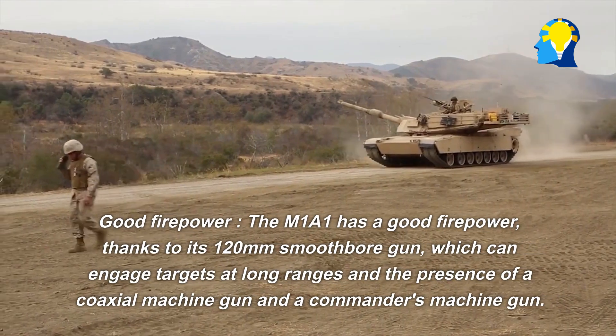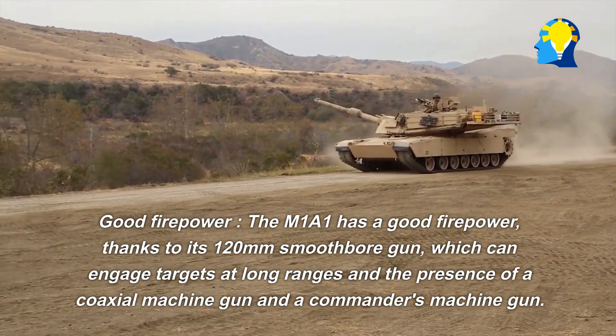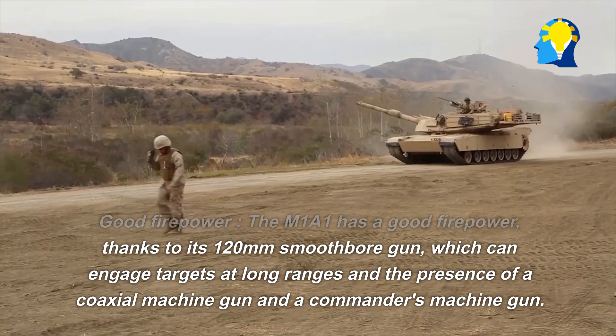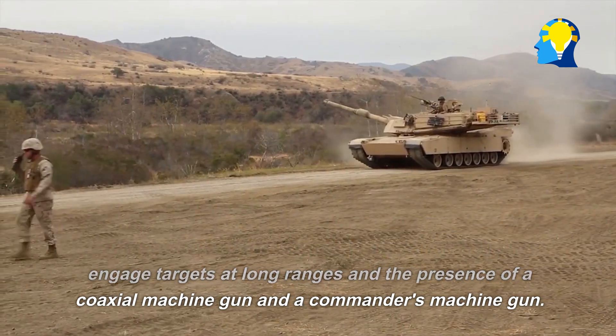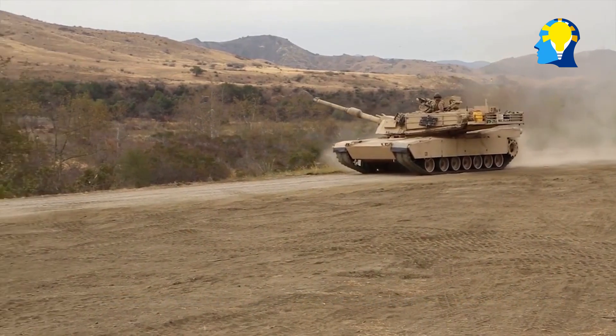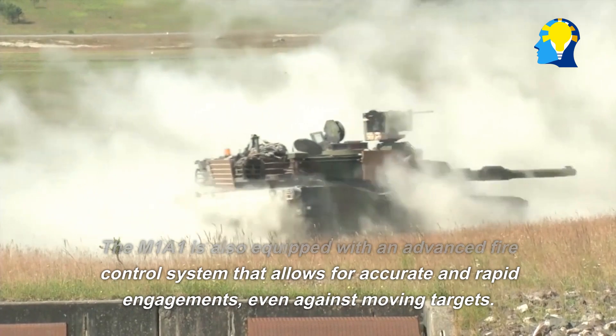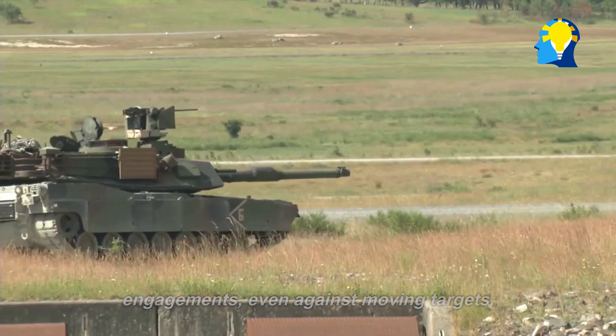Good firepower: The M1A1 has good firepower, thanks to its 120mm smoothbore gun, which can engage targets at long ranges, along with a coaxial machine gun and a commander's machine gun. The M1A1 is also equipped with an advanced fire control system that allows for accurate and rapid engagements, even against moving targets.